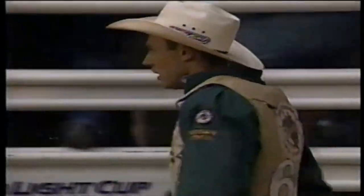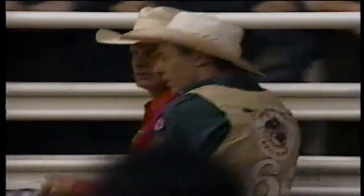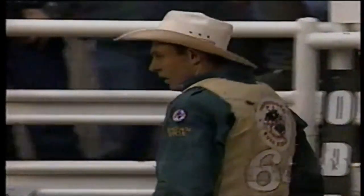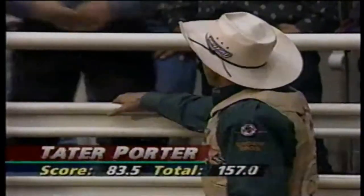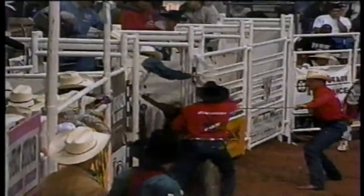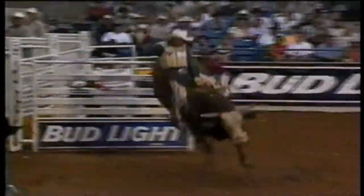And they love it here in Odessa. Tater Porter, 73 and a half in the first round. And a good score for this ride, Donnie — 83 and a half points, a total of 157. That'll put him right in the middle of the pack. That's right where he likes being.